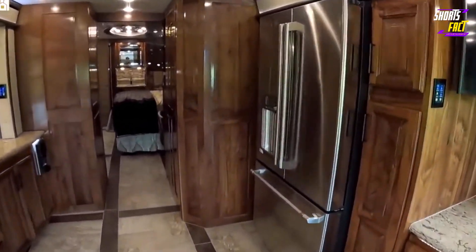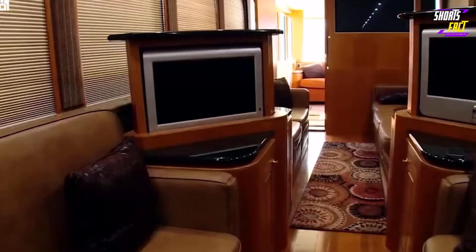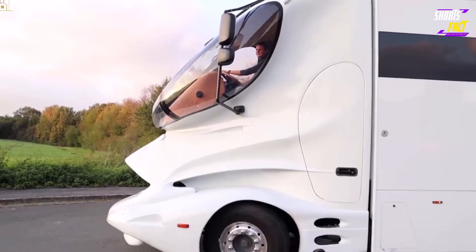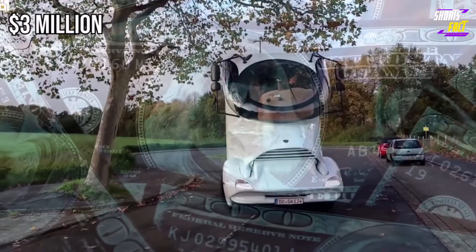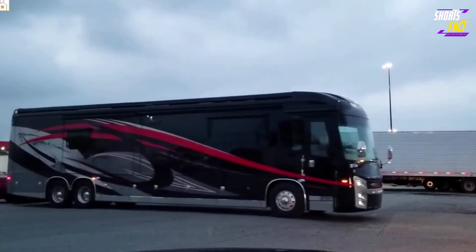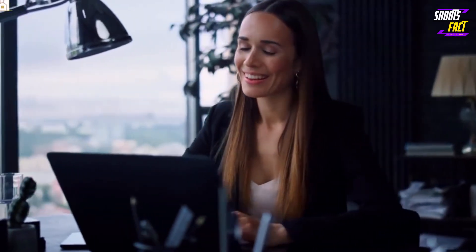As you would expect, it comes with all of the typical amenities, including several flat-screen TVs. Marchi Mobile is tight-lipped on pricing, but the cost of the Palazzo Superior is estimated to start at around $3 million. If you're looking to elevate your glamping experience, any of these RVs can help you achieve that goal. Which one did you love the most?